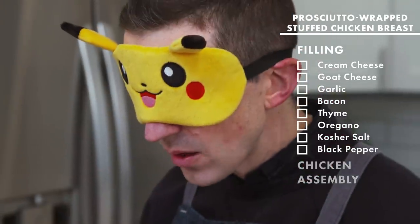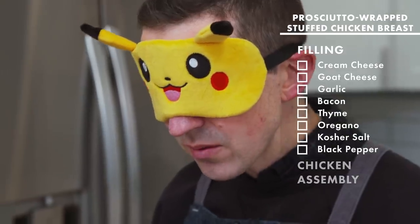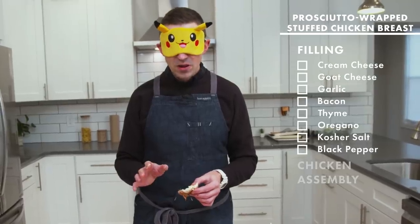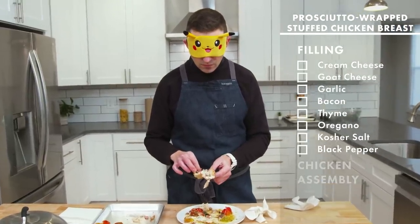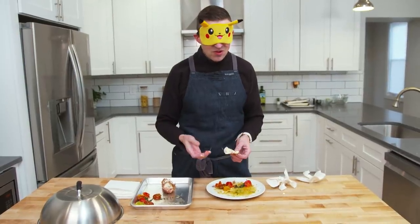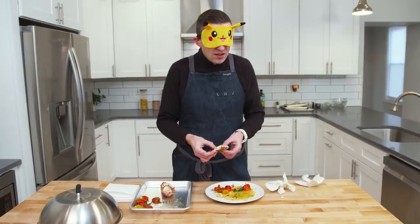You get that milky quality that you get normally from ricotta, but then there's something intensified about it. I hope it's Parmesan. Lemon, oregano, garlic. Parm, ricotta. It's like a stuffed chicken breast with cheesy stuff in it.